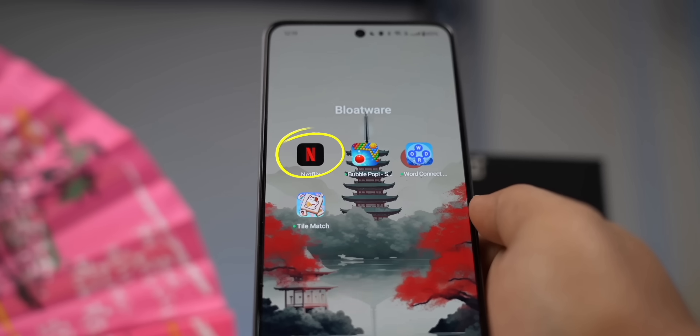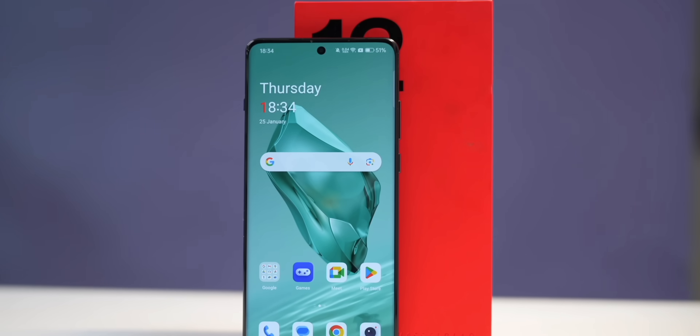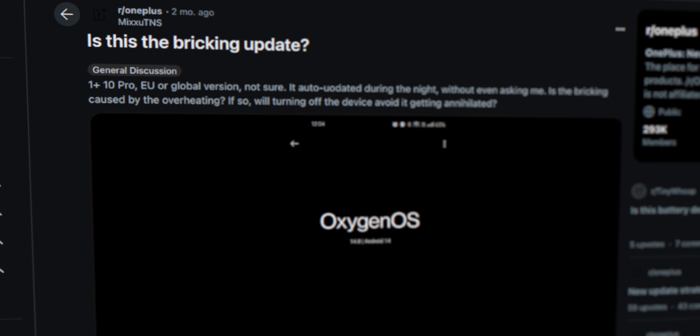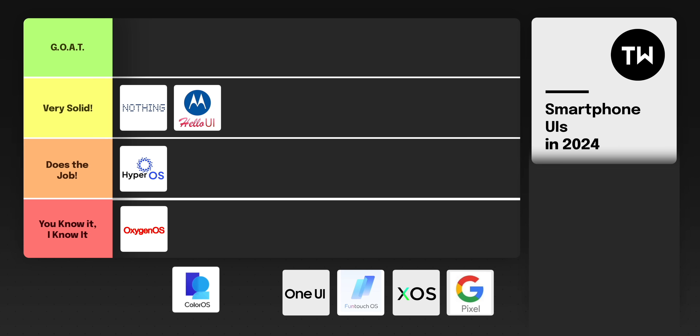The most important issue is bloatware. While Realme UI and Color OS used to have it, we've now started seeing bloatware even in OnePlus phones like the OnePlus Nord CE4 and Nord 4 for the first time — though the OnePlus 12R and 12 are still safe. Oxygen OS was known for its clean, feature-rich UI, but that's no longer the case. On the bright side, all bloatware can be uninstalled, and Color OS generally delivers updates on time. However, with Oxygen OS 15 bringing cool features but also causing motherboard issues with recent updates, Oxygen OS goes to the 'You Know It' tier and Color OS goes to the 'Did the Job' tier.